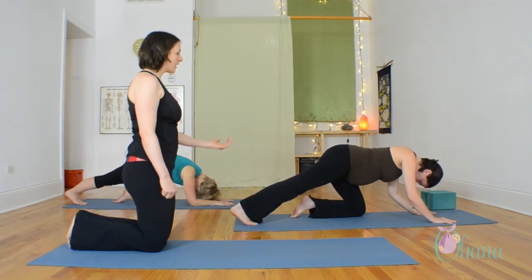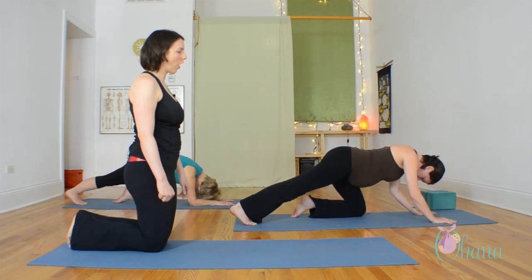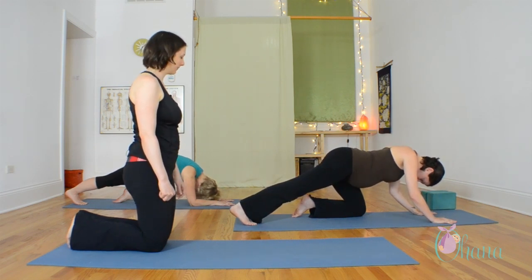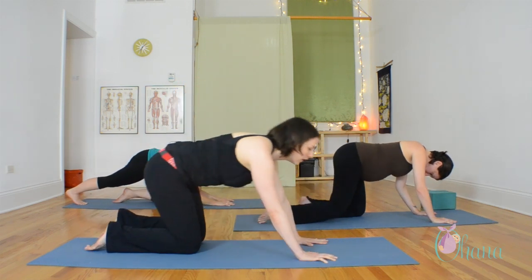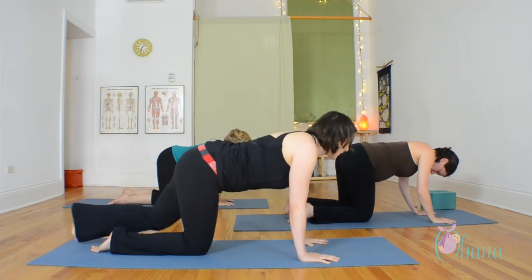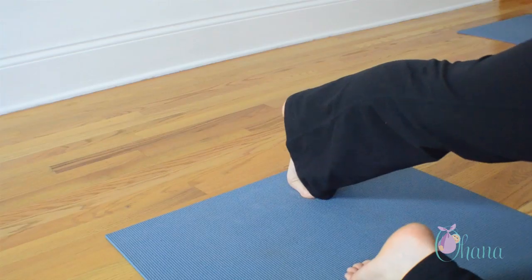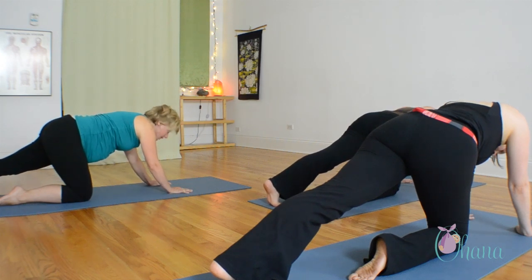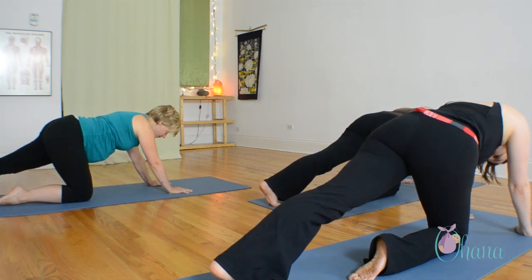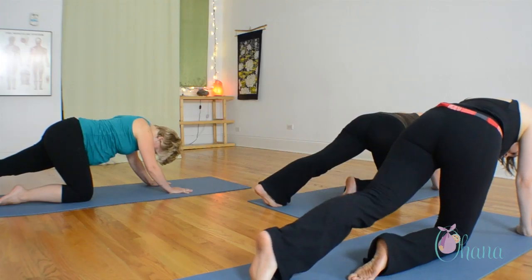Think about breathing into the sensation in your calf. Really relax your jaw. And then we'll go ahead and change sides. Release and bring your left leg behind you now. Make sure your toes are pointing straight forward. Relax your neck, relax your jaw. You can exhale through your mouth like you would in labor. And then with your exhale, you can release.